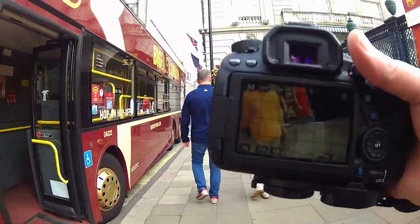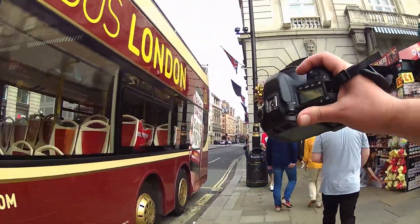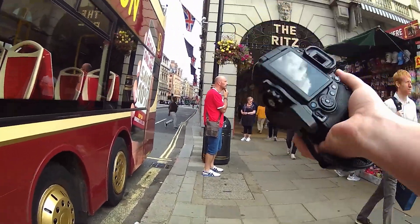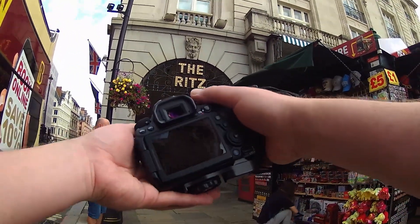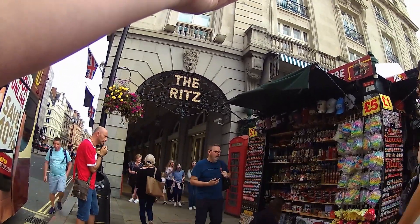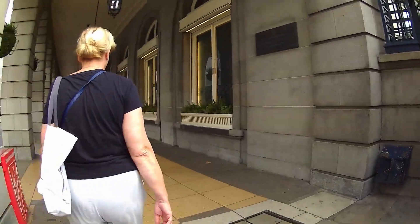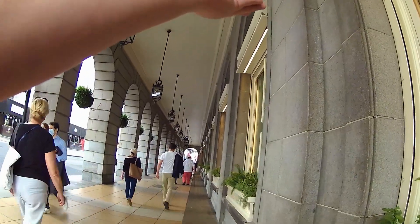Good afternoon and welcome back to another POV. I am out back in London as always, and I've got my Canon 80D with the 50mm 1.8 — the old Nifty 50. We're just going to take some shots moving around. We're right by the Ritz Hotel at the moment, so there's a beautiful famous little lights there clipping on the top. We're just going to move away from the noise a little bit, coming down this alleyway because this is usually quite a nice little shot as well.